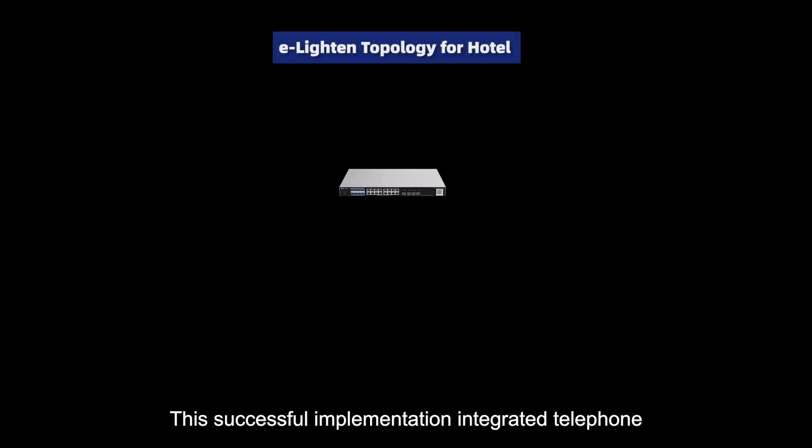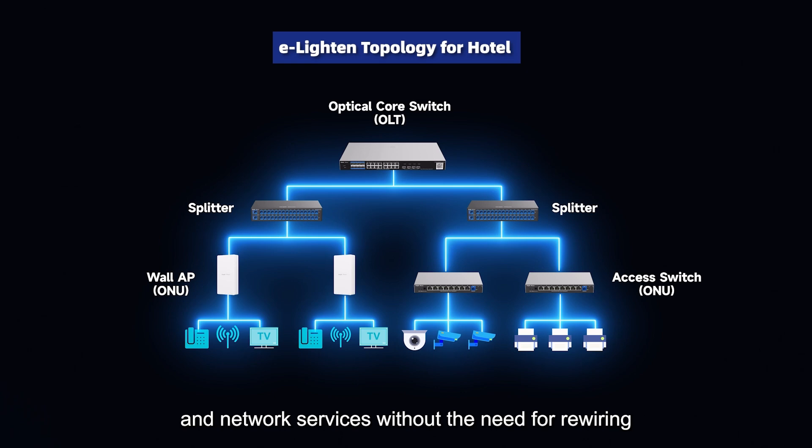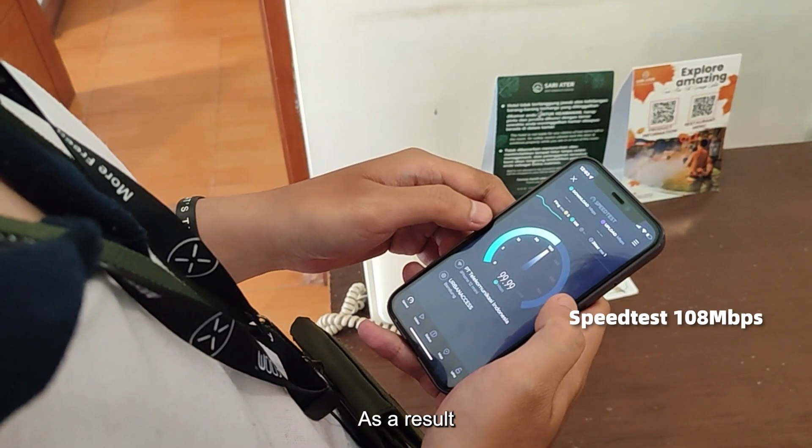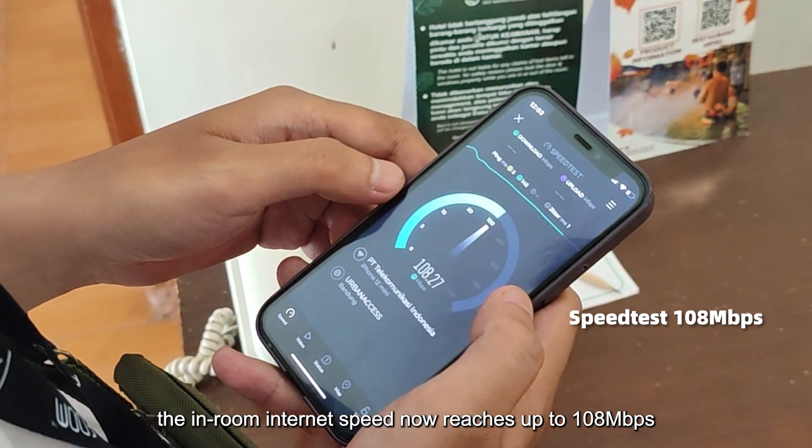This successful implementation integrated telephone, IPTV, and network services without the need for rewiring, resulting in cost savings. As a result, the in-room internet speed now reaches up to 108 megabits per second.